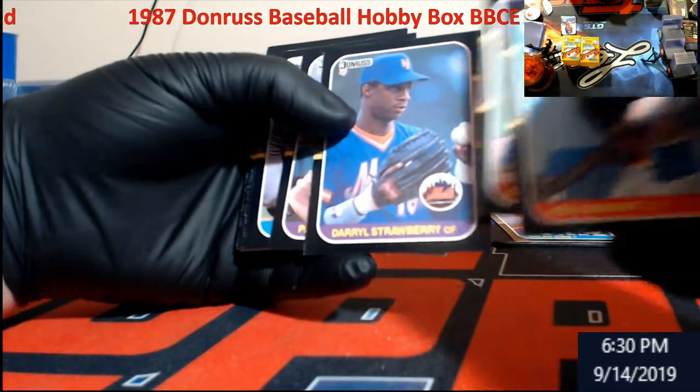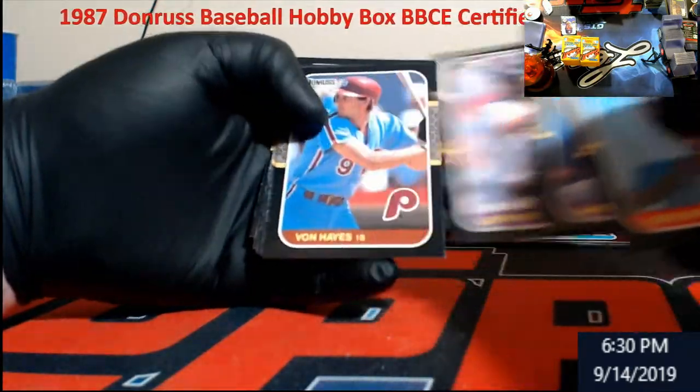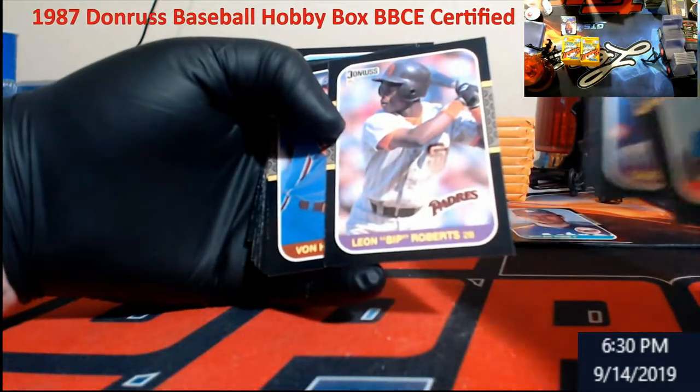Darryl Strawberry — so that's his fourth-year card. Good old Bip Roberts — first name was Leon.